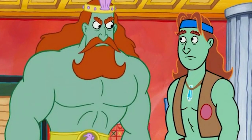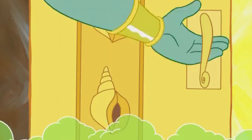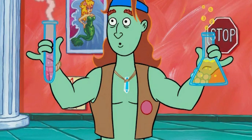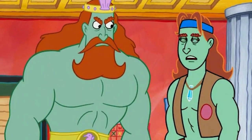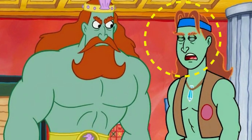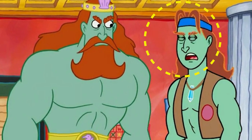But today, our focus is on the mistakes made in this episode. The first mistake occurs during Triton's introduction scene. It's a subtle yet noticeable error. Triton's eyebrows, which are typically a specific color, appear differently in one frame. It seems like a glitch in the animation process.